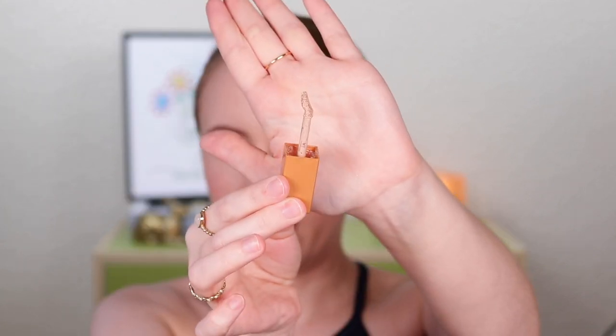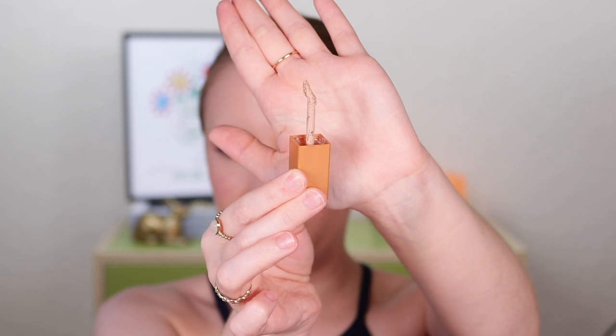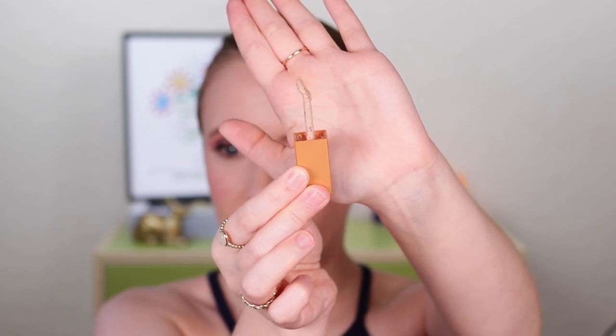I used this as an under eye concealer and loved it. I removed the stopper and got everything out of there. I really like the doe foot applicator — it's a good shape to hug your under eye really nicely. They claim full coverage but I'd describe it as more of a high-medium coverage, very similar to the Kosas concealer but a little less dewy. It's very natural looking, so if you have dry or creepy under eyes, this is a great option. Big fan, and hopefully they don't discontinue this on us too.